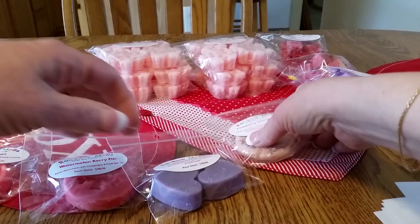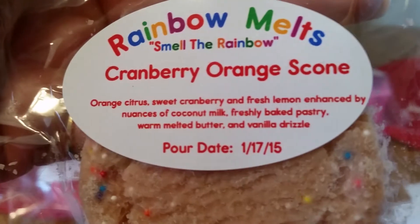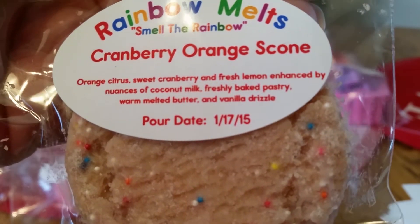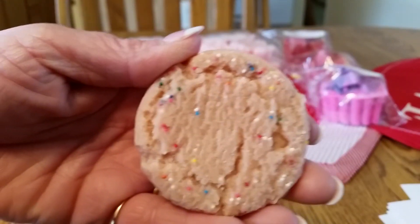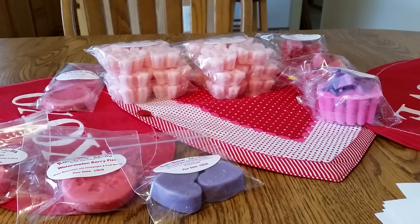The last sample I received was a cookie — it looks almost so real. It's cranberry orange: orange, citrus, sweet cranberry, and fresh lemon, enhanced by nuances of coconut milk, freshly baked pastry, warm melted butter, and vanilla drizzle. Oh, this is so nice. I'm getting orange and cranberry — not so much bakery. I think her wax is a soy-paraffin mix. That looks just like a real cookie. I'd be afraid somebody would try to eat it — it's so big.